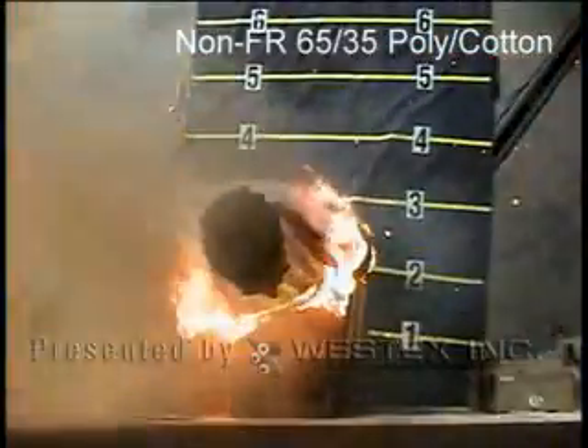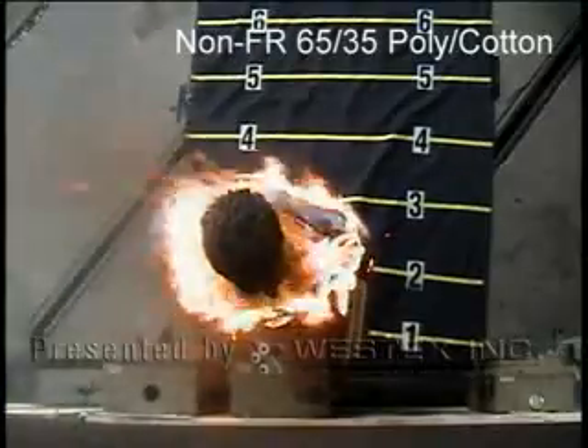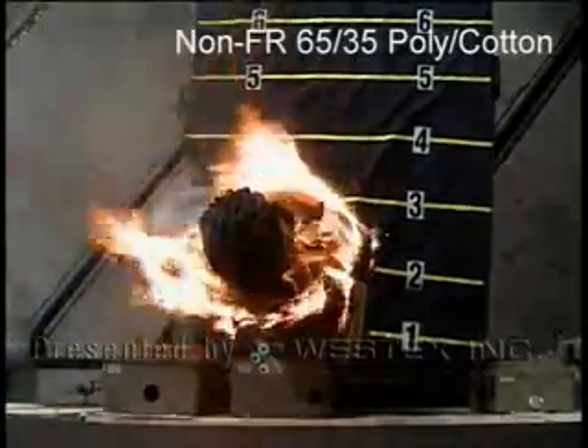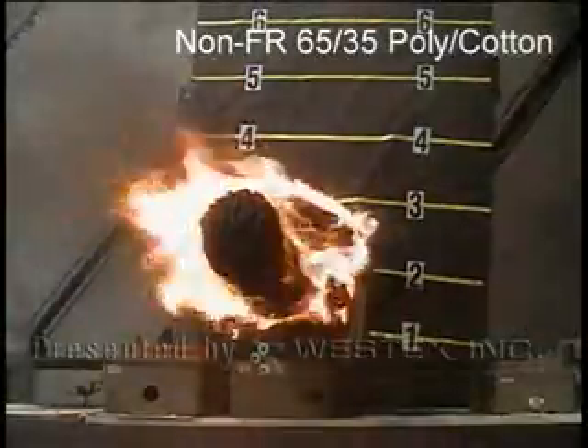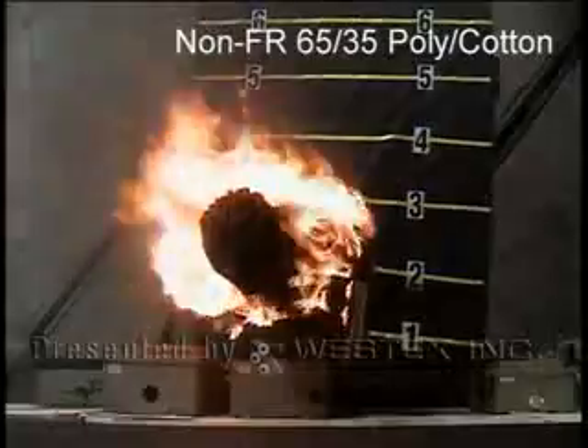All the learnings illustrated by the events on this video, taken as a whole, clearly demonstrate that industrial arc flashes are extremely hazardous events, despite lower voltage versus utility, and that there's no situation, regardless of hazard analysis data, where you can be assured that non-flame-resistant garments will not ignite.